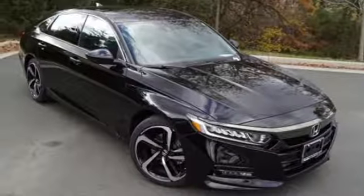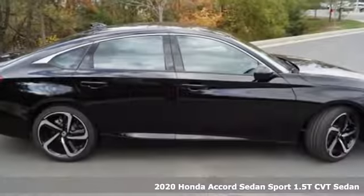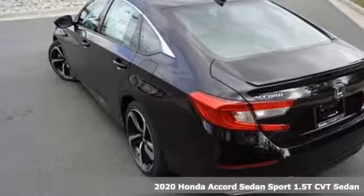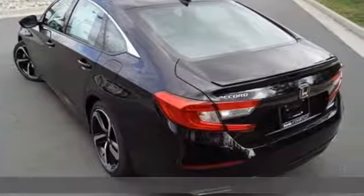Here's a new 2020 Honda Accord sedan. Honda's flagship car isn't just a vehicle, it's a legacy. It's well equipped with the features you need.